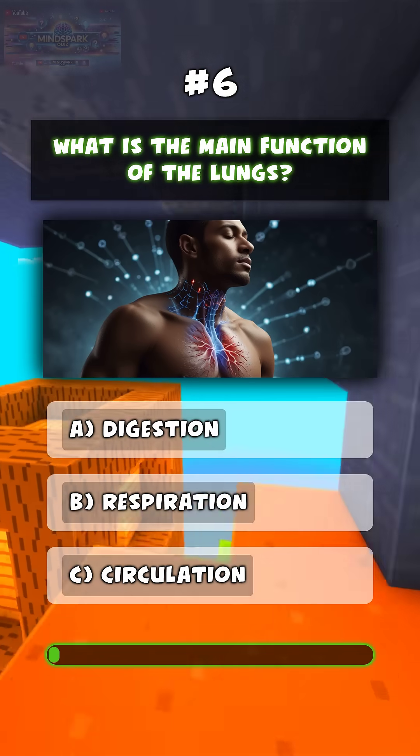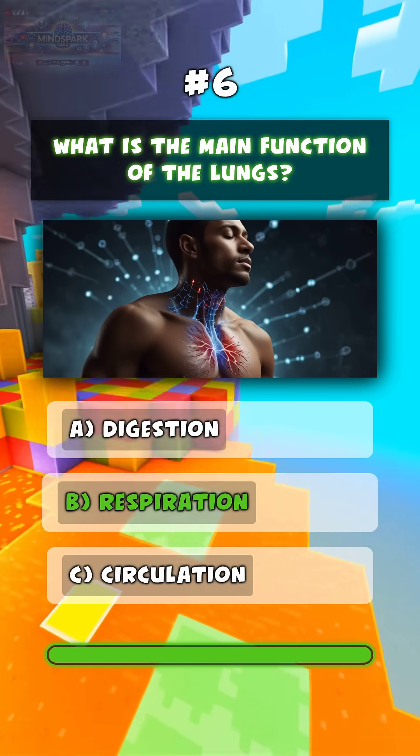What is the main function of the lungs? B. Respiration.